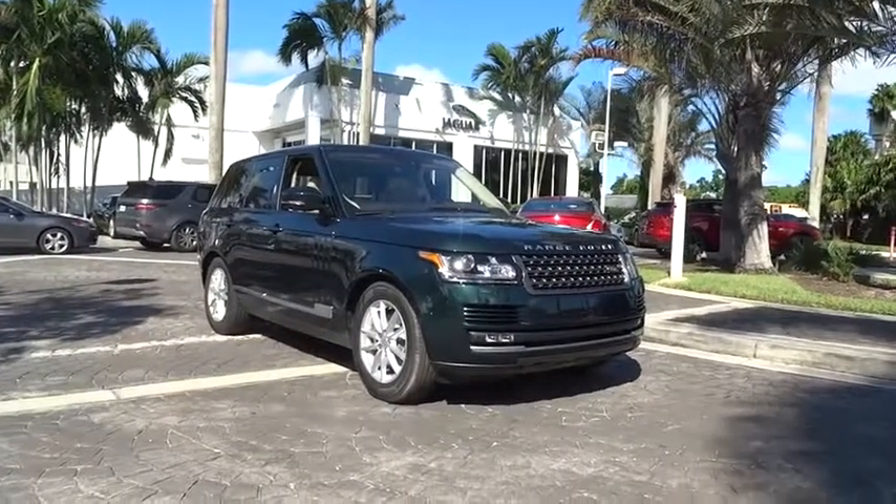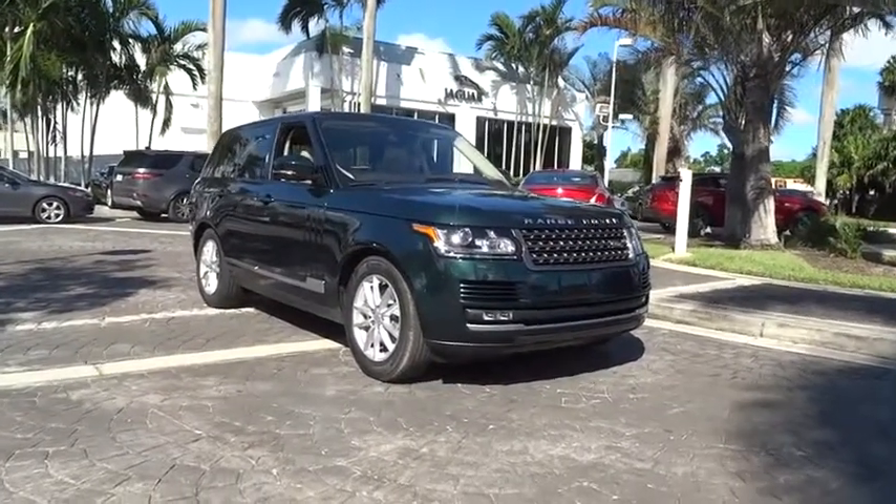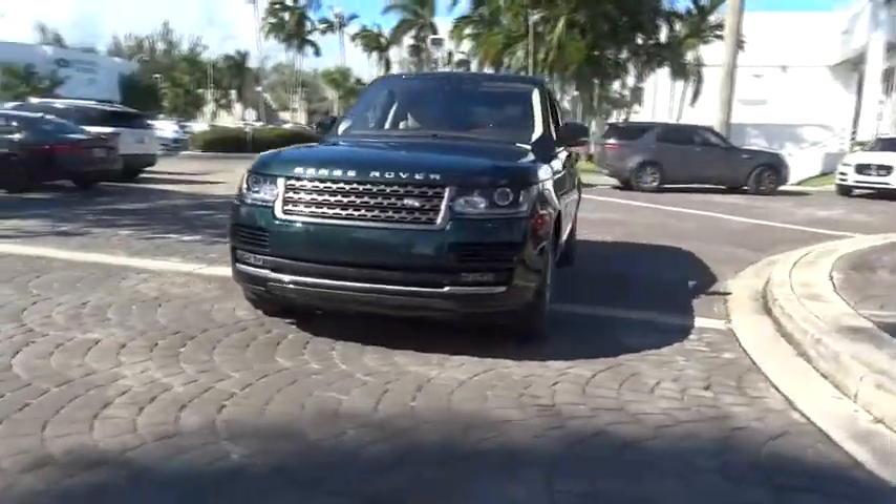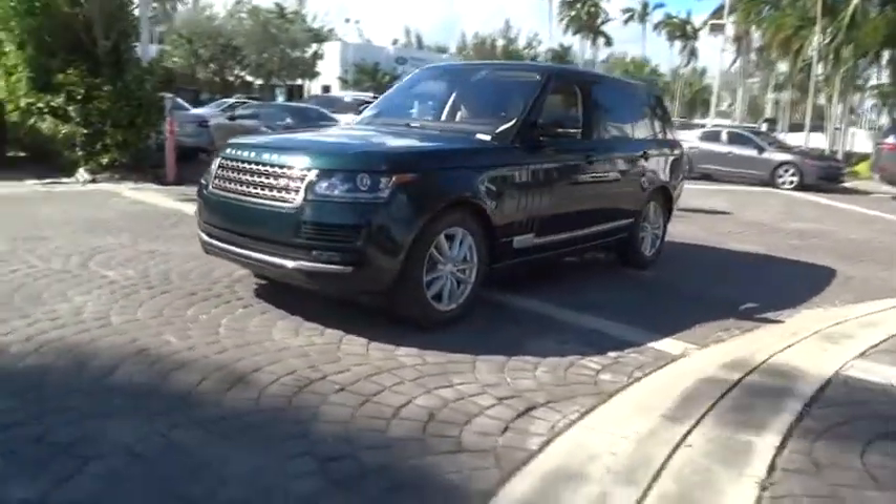The 2017 Land Rover Range Rover — the luxury that's more than a luxury. It's quite apparent throughout our Range Rover heritage. Here are some of this vehicle's great options.